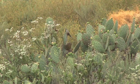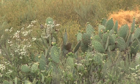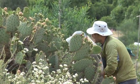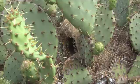Cactus wrens are really closely tied to cactus. They use year-round nests for roosting and for breeding, and they need cactus that is at least one meter — which is around three feet — in height. They tend to prefer these larger cactus patches for breeding.